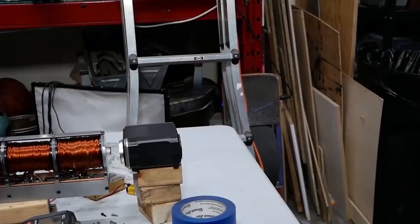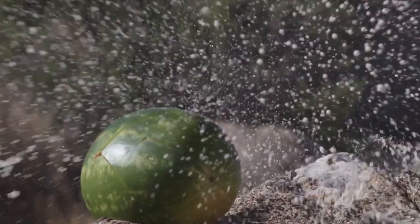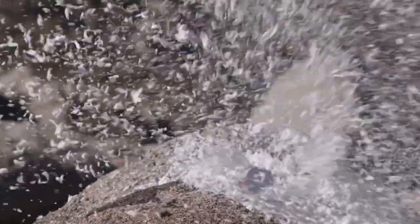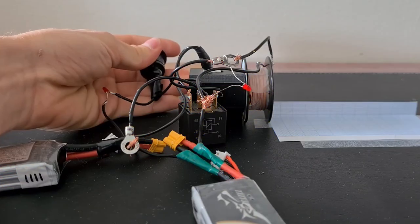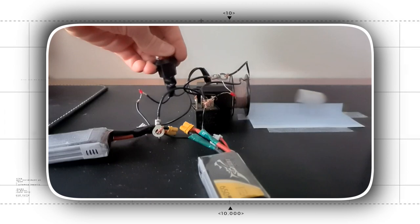Trouvé's invention was ahead of its time and was not widely adopted at the time. However, it laid the foundation for the development of coil guns and inspired other inventors and engineers to explore the concept further. Over the years, the technology has evolved and improved, leading to the creation of some truly amazing coil guns.